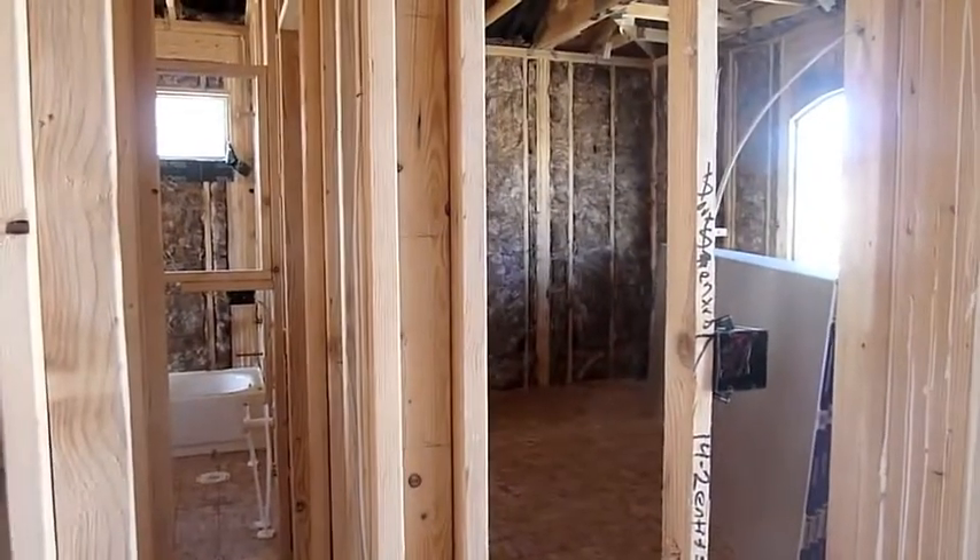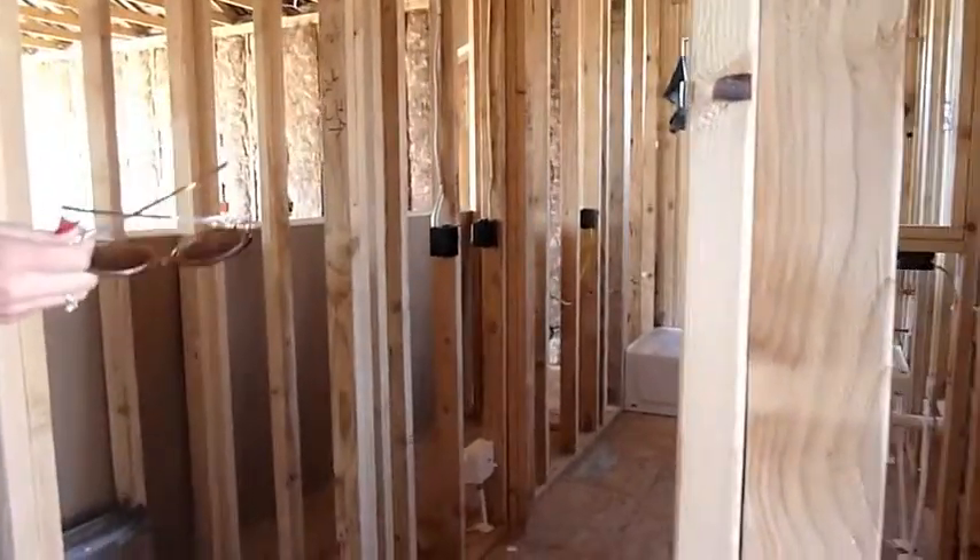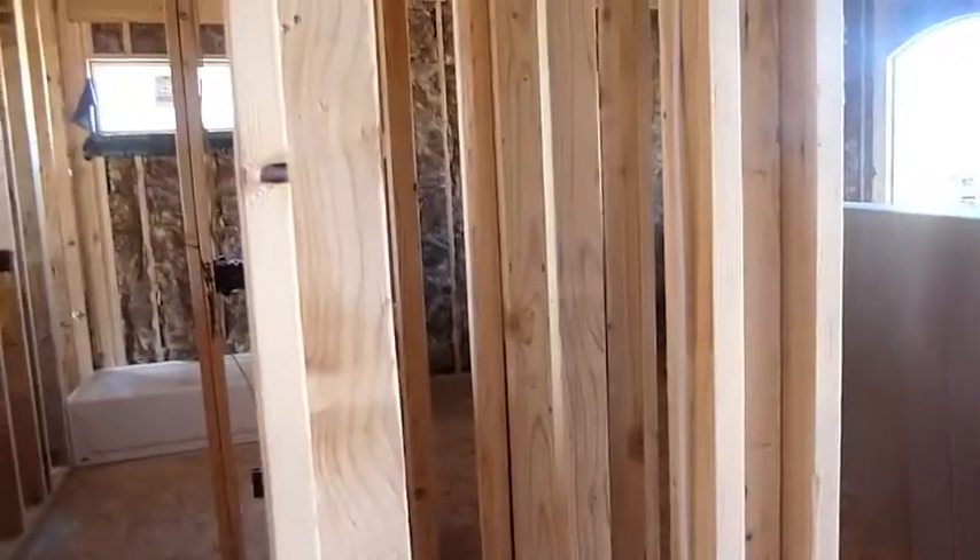So this is the Rosewood. It has the bedroom and full bath on the main level, in lieu of the study with the French doors and the half bath.